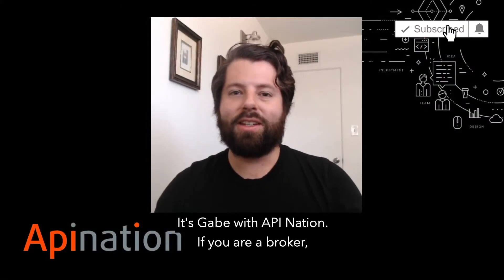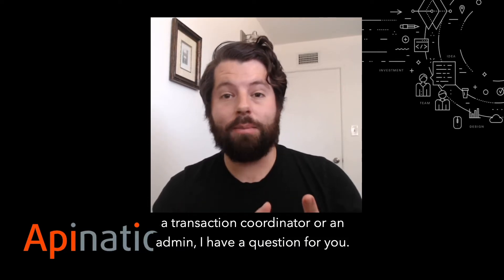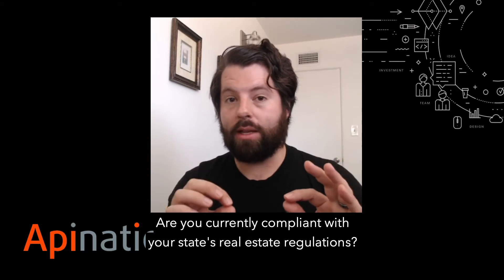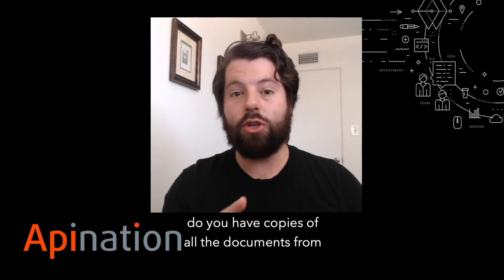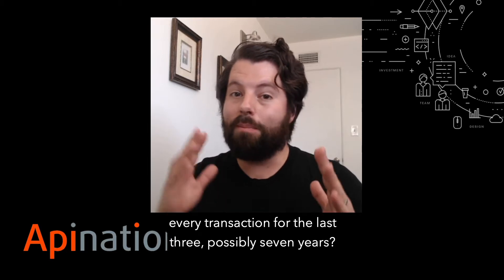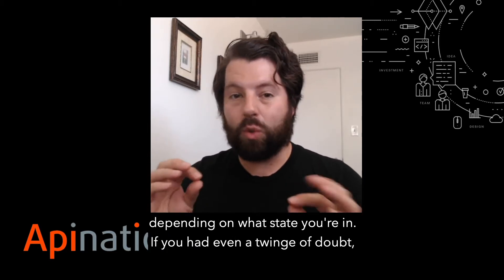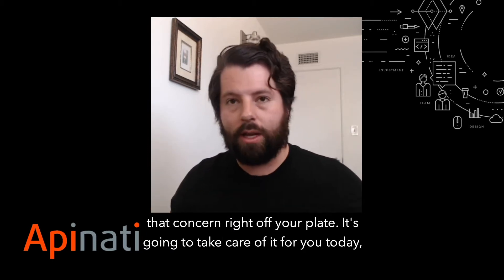Hey, it's Gabe with API Nation. If you are a broker, a transaction coordinator, or an admin, I have a question for you. Are you currently compliant with your state's real estate regulations? Specifically, do you have copies of all the documents from every transaction for the last three, possibly seven years, depending on what state you're in? If you had even a twinge of doubt, let me show you something that's going to take that doubt, that worry, that concern, right off your plate.